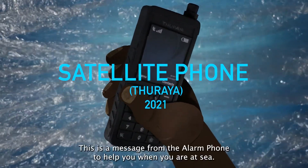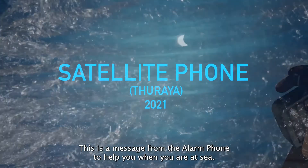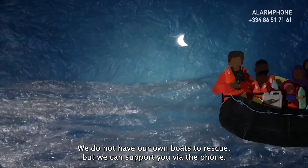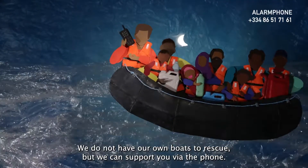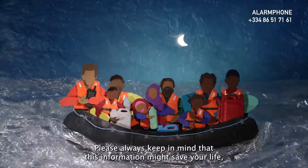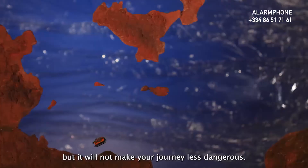Dear friends, this is a message from the Alarm Phone to help you when you are at sea. We do not have our own boats to rescue, but we can support you via the phone. Please always keep in mind that this information might save your life, but it will not make your journey less dangerous.